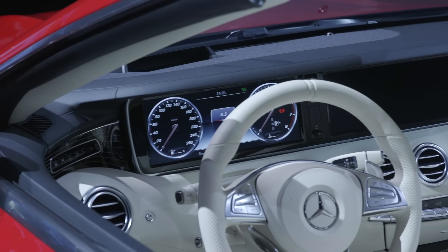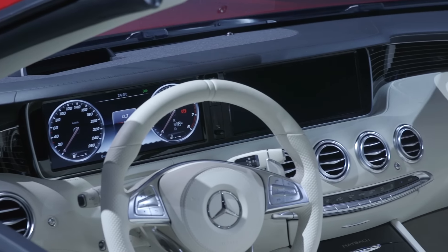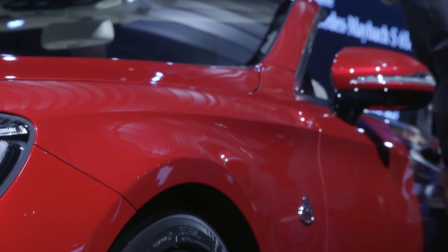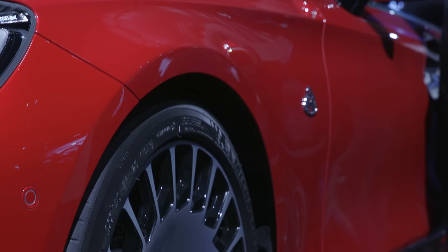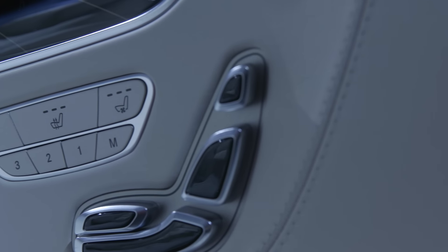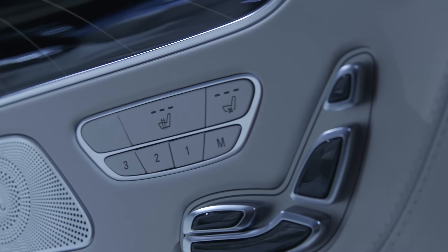At the very least, there are two 12.3-inch displays for virtual dials and infotainment, and a fully loaded Burmester sound system. Given that the Mercedes S-Class has a bunch of smart safety features, including Active Blind Spot Assist and pre-safety sensors that auto-tighten seatbelts should it detect an incoming collision.